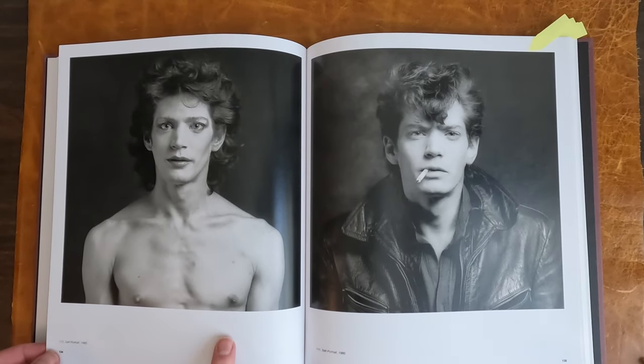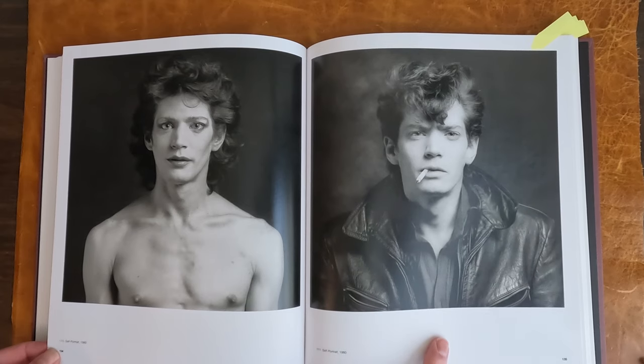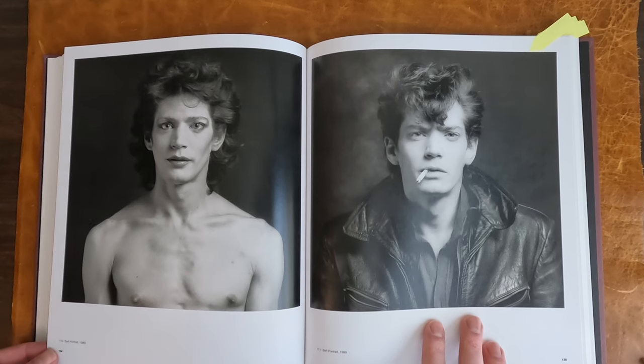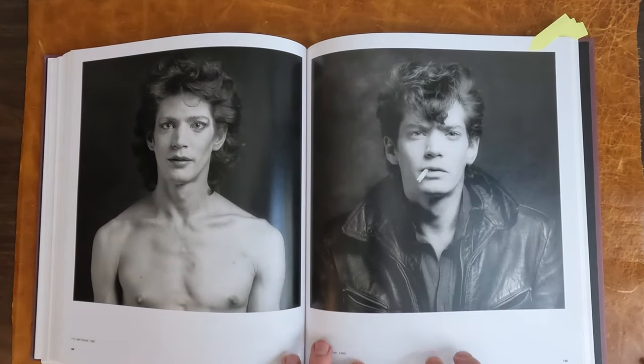Here he is again. 1980, 1980. So you have feminine and more masculine with the leather jacket, the cigarette. Even the eyes — squinty.